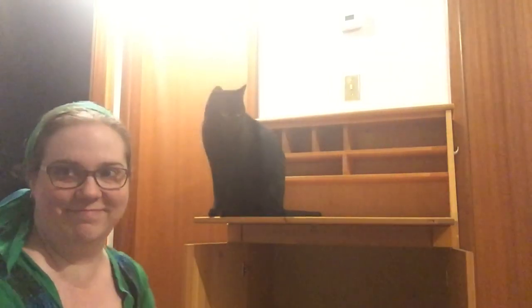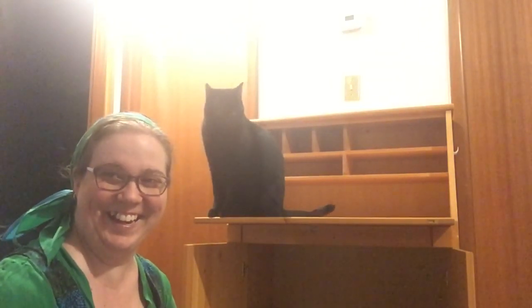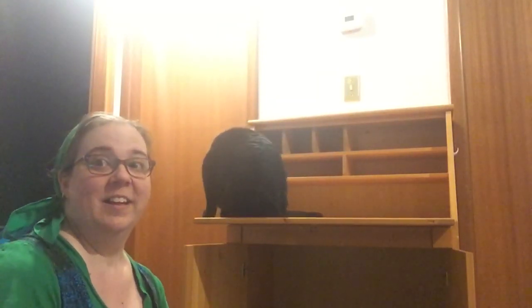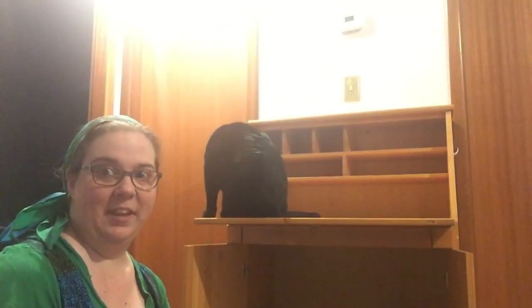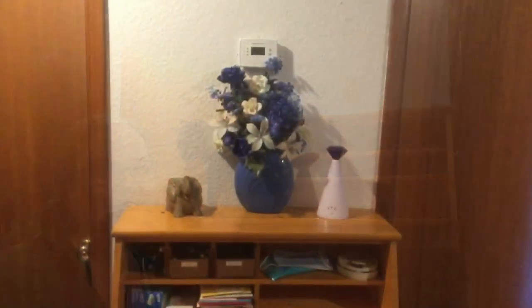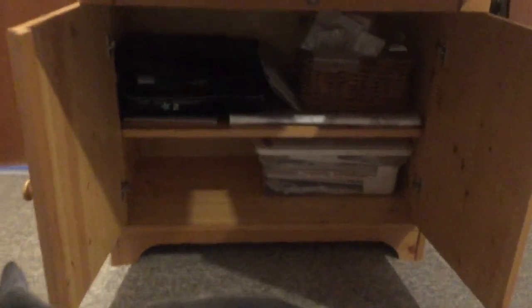It's a high five approval from the buddy. Time to go through everything. And it's clutter free — so much better.